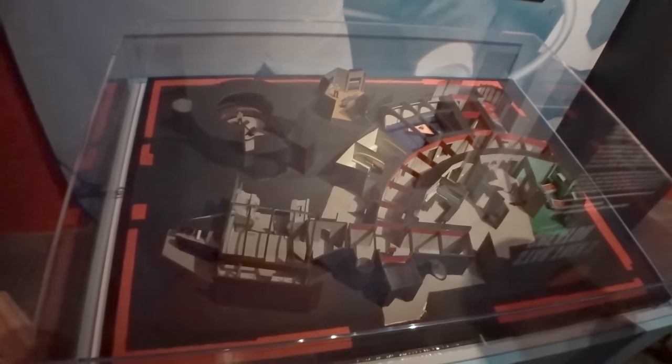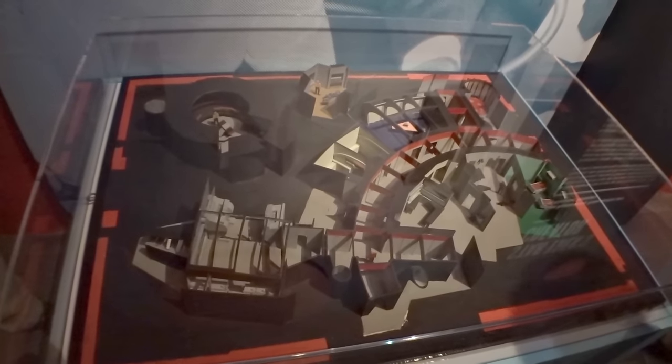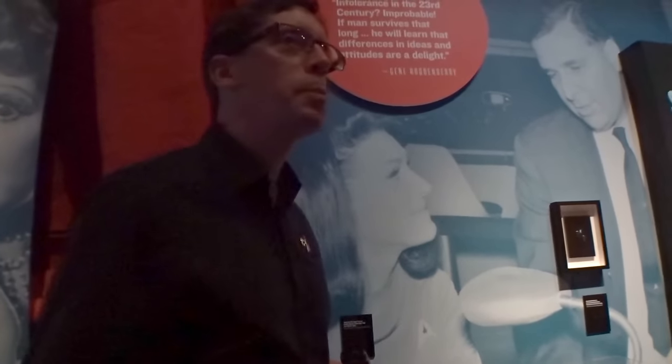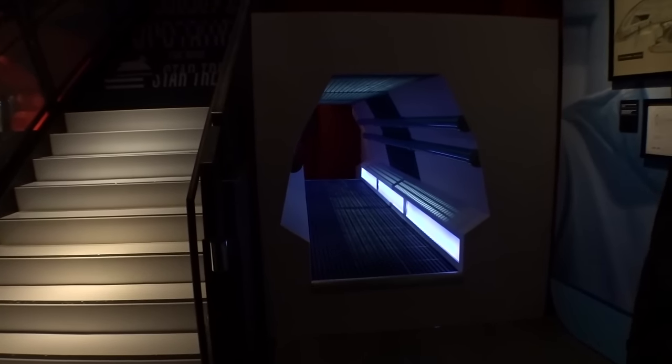This is Stage Nine at Desilu Studios. Is this an original cardboard model that they used, or is it a recreation? It is 50 years old. This was made by the production designer Matt Jeffries, who the Jeffries tube is named after. And they did make it big enough so that an adult can go through without getting on their hands and knees.